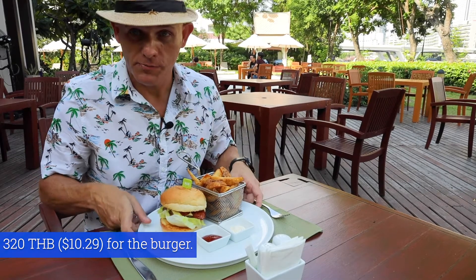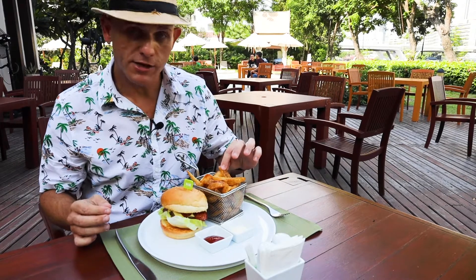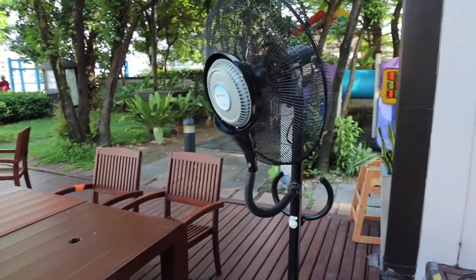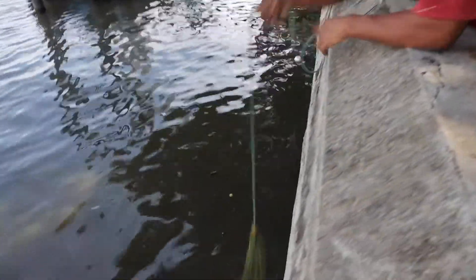I ordered an Angus beef burger which cost me 320 baht — bacon, cheese, a nice beef patty and some potato wedges. Pretty good. Pretty hot today, and the waiter just came and turned on a nice big fan for me without me even asking for it. The restaurant is right over here and there's a couple of men sitting here on the riverbank fishing. That burger was pretty cool — I was full after the potato wedges already.